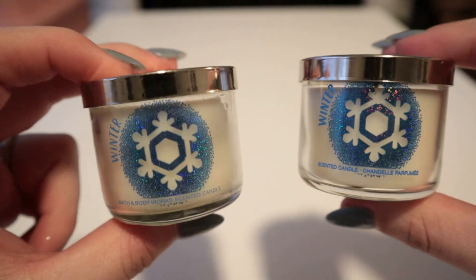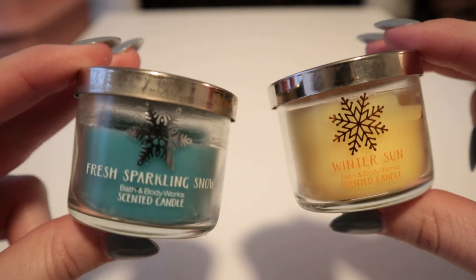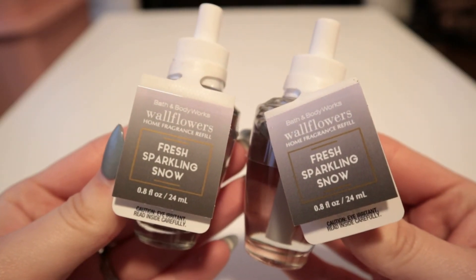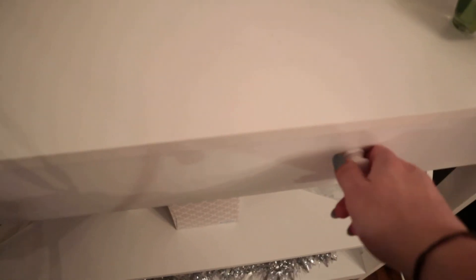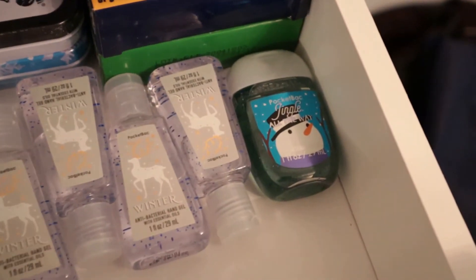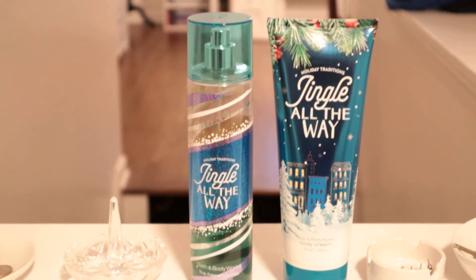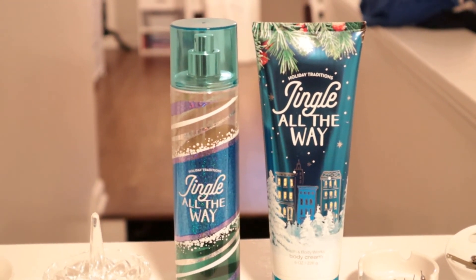For minis I have two winter, fresh sparkling snow, and winter sun as well. I have two fresh sparkling snow wallflowers and two eucalyptus snowfall wallflowers that I actually haven't tried yet. In this drawer by the door I have some more winter wallflowers stocked and ready to go, and some hand sanitizer in winter and jingle all the way — which is my favorite scent ever — in a spray, lotion, and shower gel.